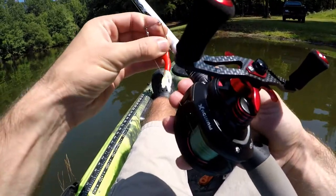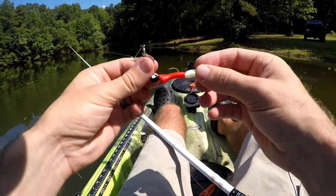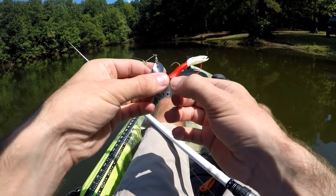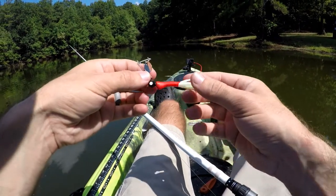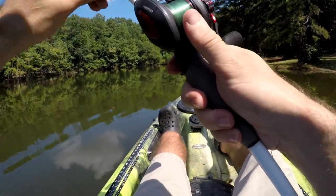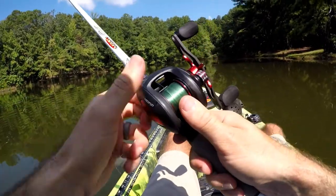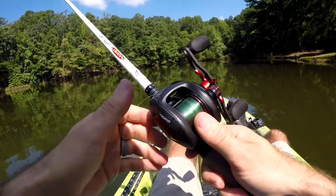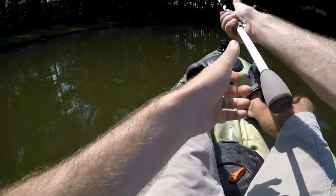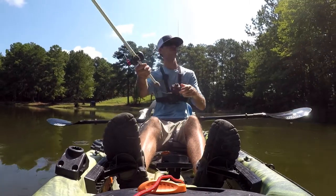Anyone else get the feeling this is about to be a dink fest — all small fish? Also, what's going on with these tubes? Look at that — it's just a thick piece of soft plastic with a little bump. I don't even know what that is. Can I even cast this thing? It's gonna take a minute to get used to throwing it out. I should be using spinning tackle but I don't have any with me today.